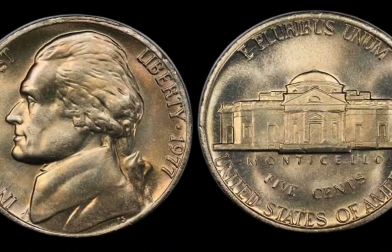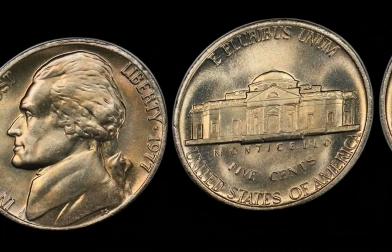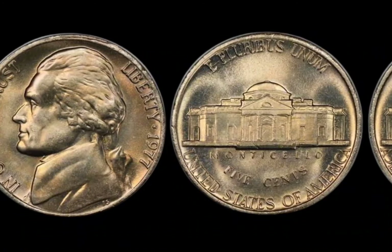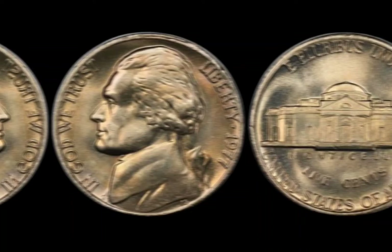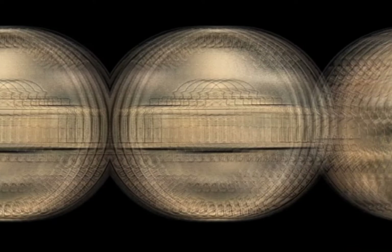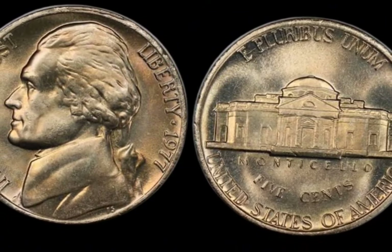What makes the 1977 half-dollar so special? It's not the silver content — by 1977, Kennedy half-dollars were no longer made from silver; they were composed of copper-nickel. Yet certain rare versions of this coin have sold for staggering amounts, some even fetching millions at auction. The key factor is errors during minting. The U.S. Mint is known for its precision, but occasionally minting errors occur, and those mistakes can turn a regular coin into a collector's dream. Some of these error coins from the 1977 half-dollar series have been mistruck with double-die errors, or even struck on the wrong planchet — meaning they were minted on the wrong metal composition — and those are exceptionally rare.